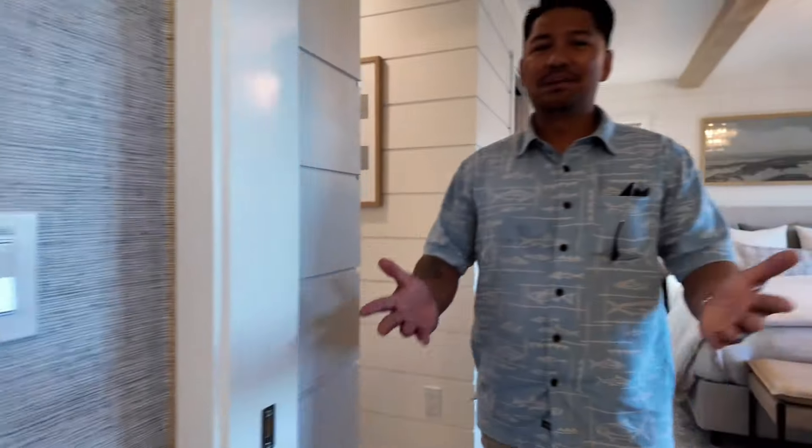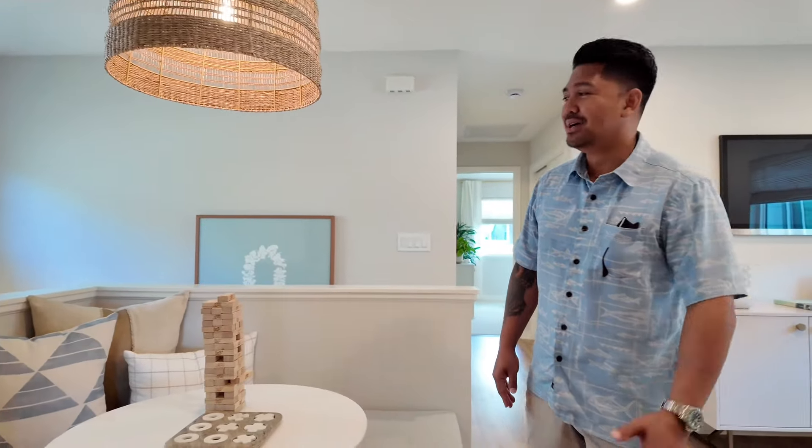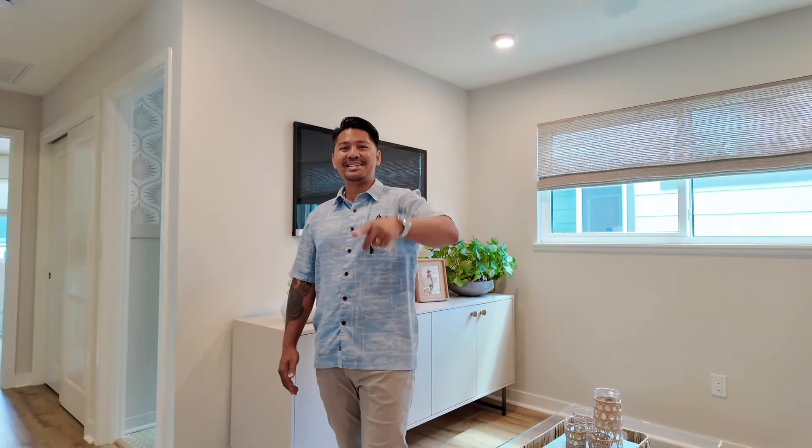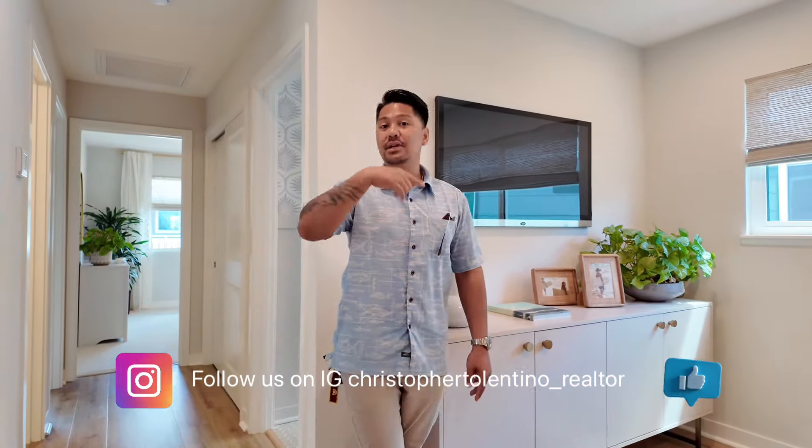Thank you for watching this home tour — this is just a snippet of what it's like to enter one of these homes. Please refrain from reaching out to the sales center directly, because I won't be able to help you from there. I'd love to earn your business and help you get pre-qualified. Right now with Gentry Home Loans, they're offering three percent of the purchase price toward closing costs — on a $950,000 home, that's roughly $30,000 to help lower your interest rate and cover closing costs. Landon says hi and thank you — he's my new camera guy! Click on the other videos where we'll be showcasing Plan Two and Plan One as well.